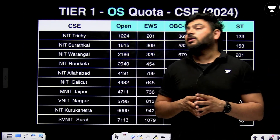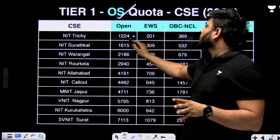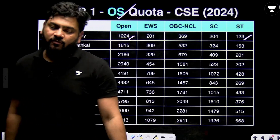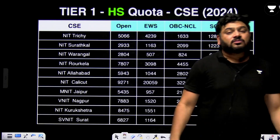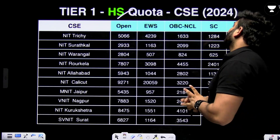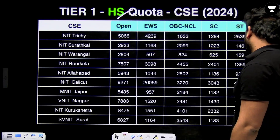Now let me give you an overall summary. For tier 1 NITs, other state quota CSE cutoffs are: NIT Trichy 1224, EWS 201, OBC 369, SC 204, ST 123. These ranks are used as the cutoff factor for each branch in the respective NIT. Similarly for home state quota: NIT Trichy opened up to rank 5066, EWS 4239, and so on. This covers NIT Suratkal, Warangal, Rourkela and others.